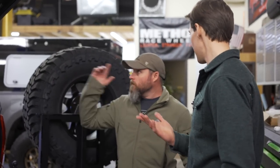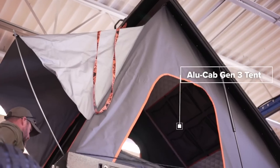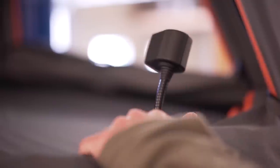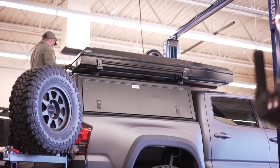So where does he sleep? He camps out of this thing. This is the Alucab Gen 3 rooftop tent. There's a plug inside that you can plug down into the truck, and that will power two USB chargers, a 12-volt charger, and two reading lamps up in there. There's enough room inside the tent to leave your bedding made — pillows, blankets, sleeping bags, whatever you want. The cool thing about these is the setup time is so fast — you can set up camp in about 15 seconds. So he's really got this set up as a go-anywhere, do-anything camper.